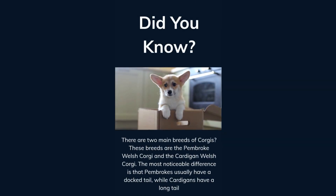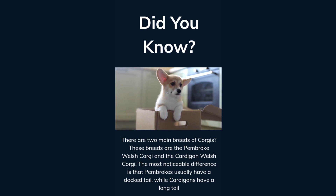Did you know there are two main breeds of corgis? These breeds are the Pembroke Welsh Corgi and the Cardigan Welsh Corgi. The most noticeable difference is that Pembrokes usually have a docked tail, while Cardigans have a long tail.